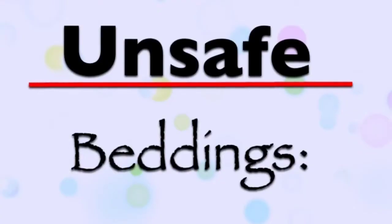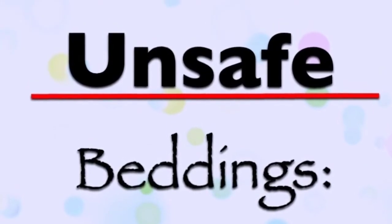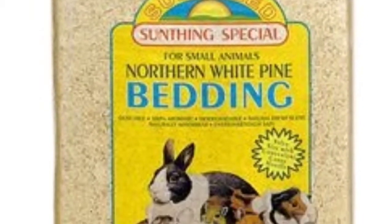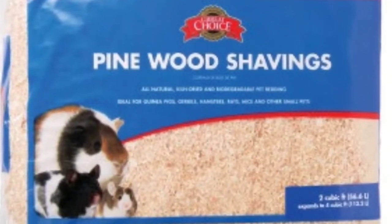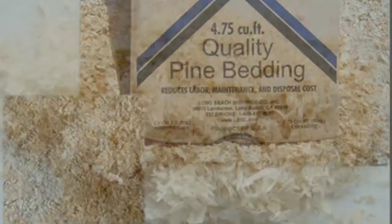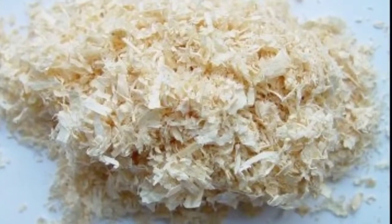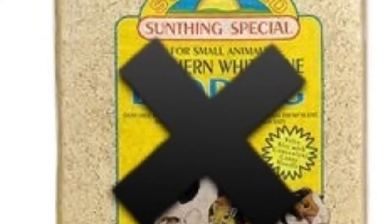Now we are going to move on to the unsafe hamster beddings that you should never get for your hamster. The first unsafe hamster bedding that you should never get is pine bedding. Pine should not be used because it is a soft wood bedding and it contains oils that are harmful to the hamster's respiratory. So don't get it.